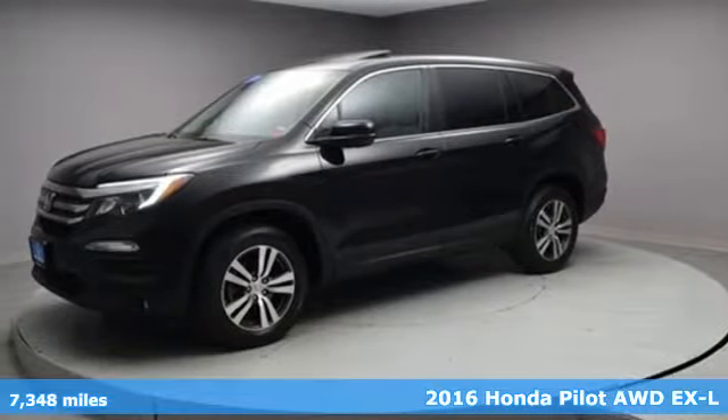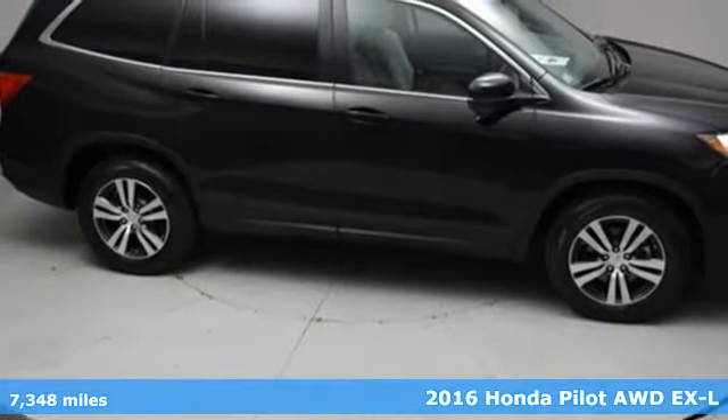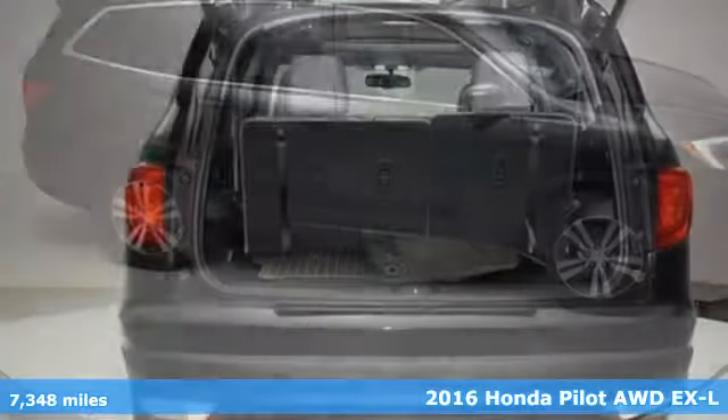Here's a 2016 Honda Pilot. Style runs in the family — and watch the family run to pile into this roomy Pilot.